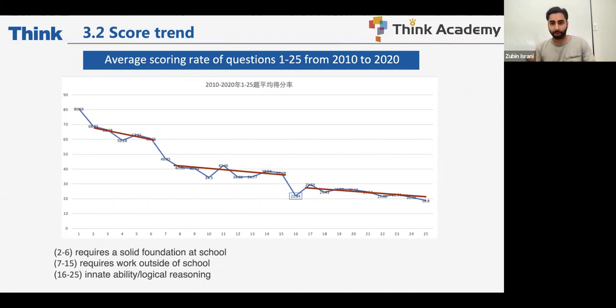Sports competition problems are not something covered in school, and out of the last eight years, approximately six or more such questions have appeared. You need techniques outside of school — online, through a teacher, whatever you choose. For questions 16 through 25, they demand an innate ability or a high sense of logical reasoning.